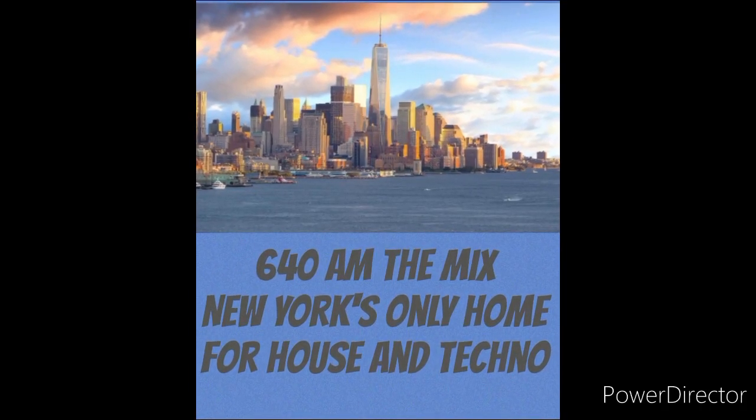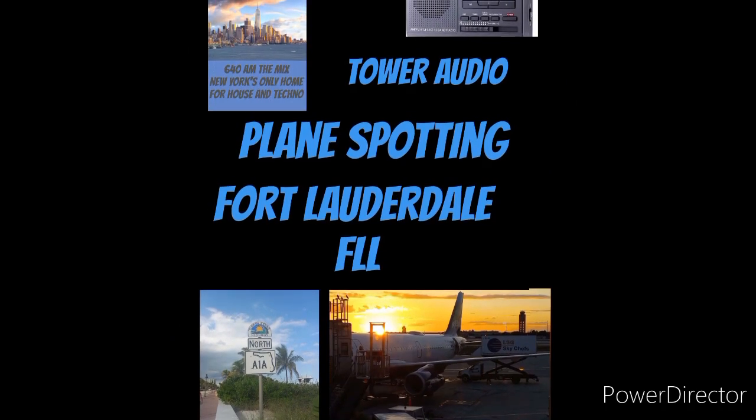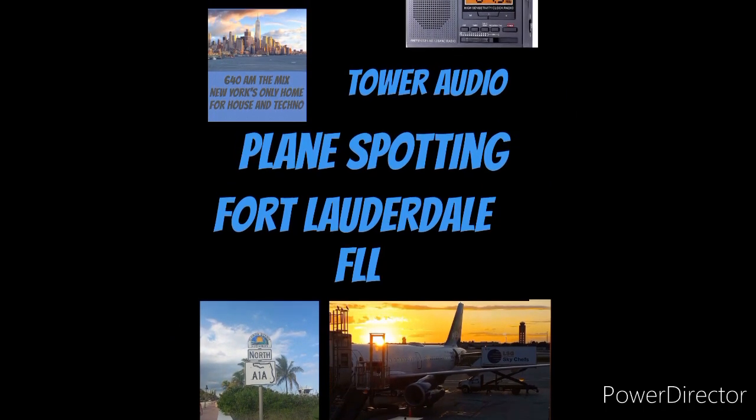Welcome back to 640 AM The Mix. In this video, join us for a little bit of plane spotting at Fort Lauderdale, Florida, coming up next.